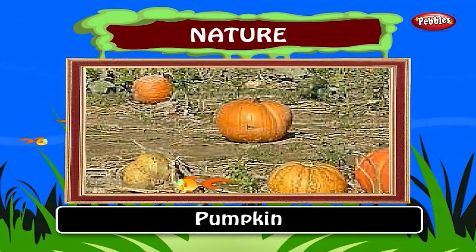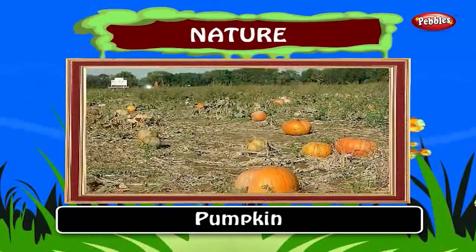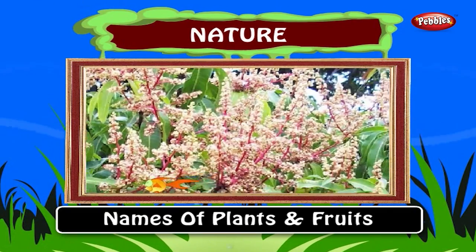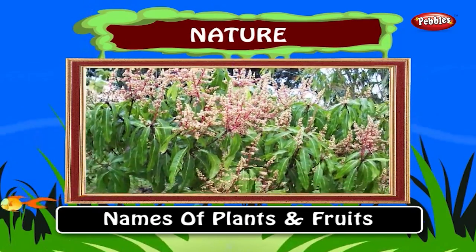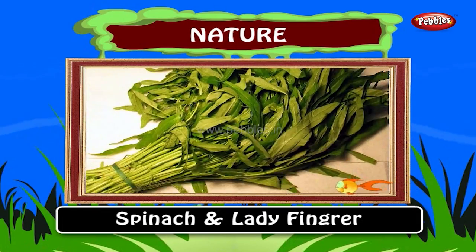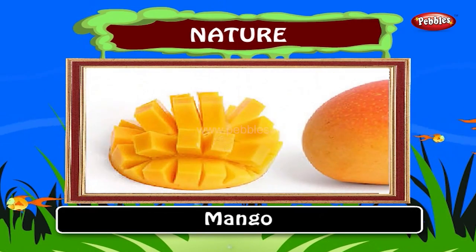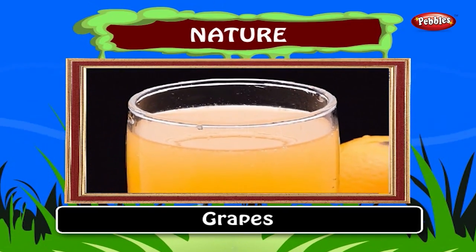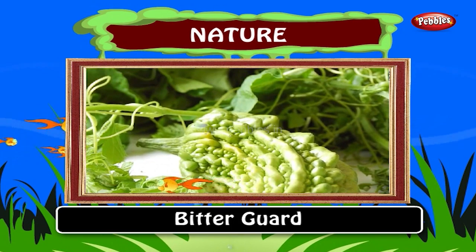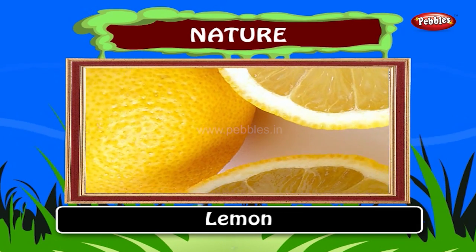Pumpkin. Pumpkins are grown all around the world for a variety of reasons ranging from agricultural to commercial and ornamental uses. Out of the seven continents, only Antarctica is unable to produce pumpkins. Now we can learn some names of plants and fruits. A plant whose grains we eat is wheat. Spinach and lady's finger are two examples of green vegetables. Orange, mango and grapes are juicy fruits. These fruits are commonly peeled and eaten fresh or squeezed for juice. Bitter gourd is a vegetable that is bitter and is one of the most common medicinal foods for diabetics. Lemon is a fruit that is sour and tangy.